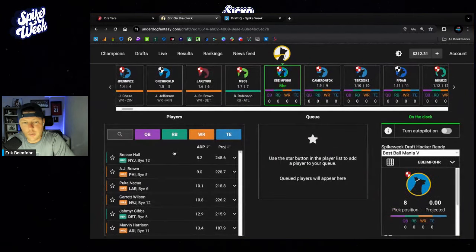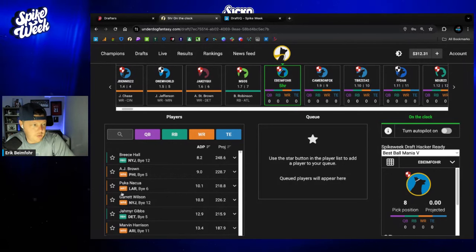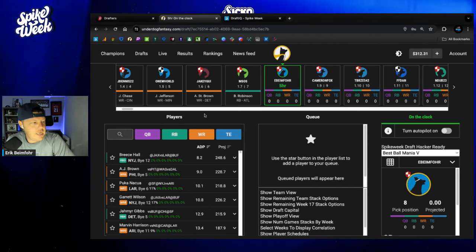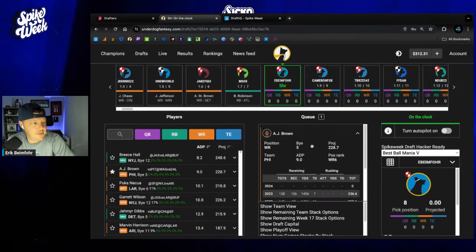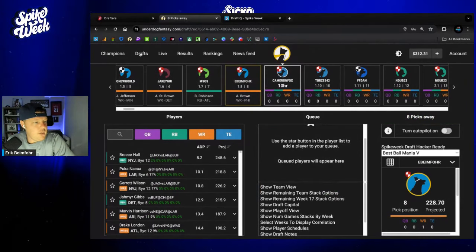At the 108, I have been taking more of Garrett Wilson and Puka Nakua over AJ Brown. I have not selected AJ Brown. I've been taking a ton of Garrett Wilson at this spot, and I have a pretty strong percentage of Puka Nakua. I'm comfortable with having more, and I plan to have more Garrett Wilson and Puka Nakua than AJ Brown. But I do think I'm actually going to break that seal on AJ Brown and see what we can do with an AJ Brown team here in the puppy.